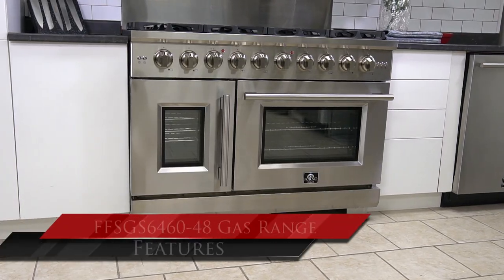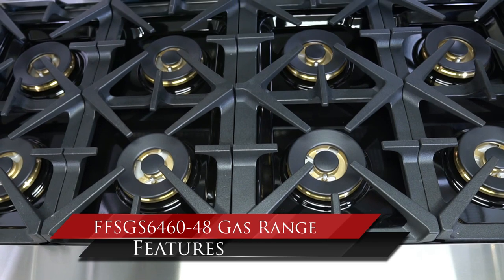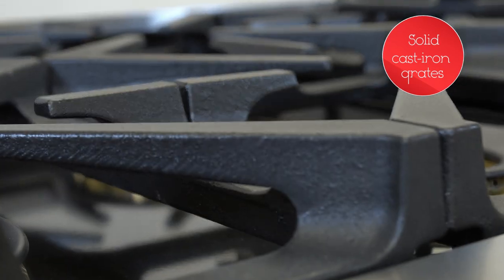Front Appliances introduces you to the model 6460 48-inch Cambriasca cooking gas range with a massive continuous cooking surface that will be able to support the biggest cooking pots.